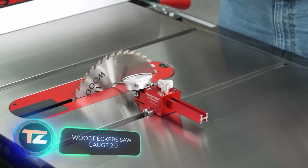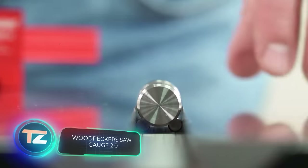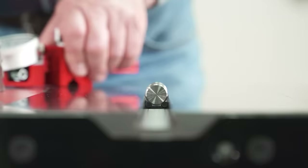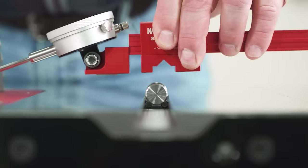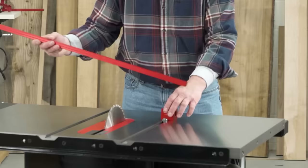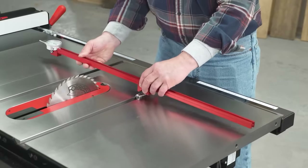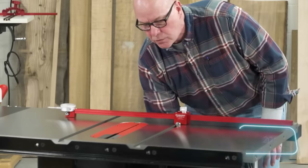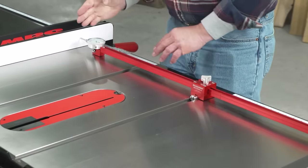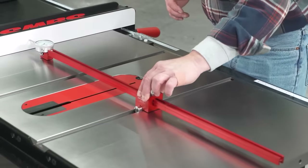According to its creators, the Saw Gauge 2.0 makes working with your saw easier and more accurate than any other analog. This gauge ensures a perfectly precise cut, serving as an essential tool for many woodworkers. Its compatibility with U.S., European, and Chinese saws, along with the ability to handle measurements up to 51 centimeters with an extension, adds to its versatility. The Saw Gauge 2.0 is available for $240.